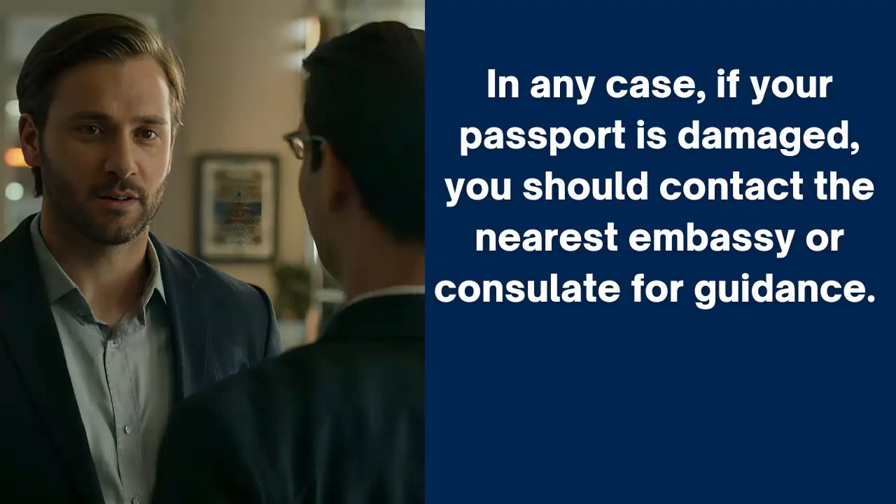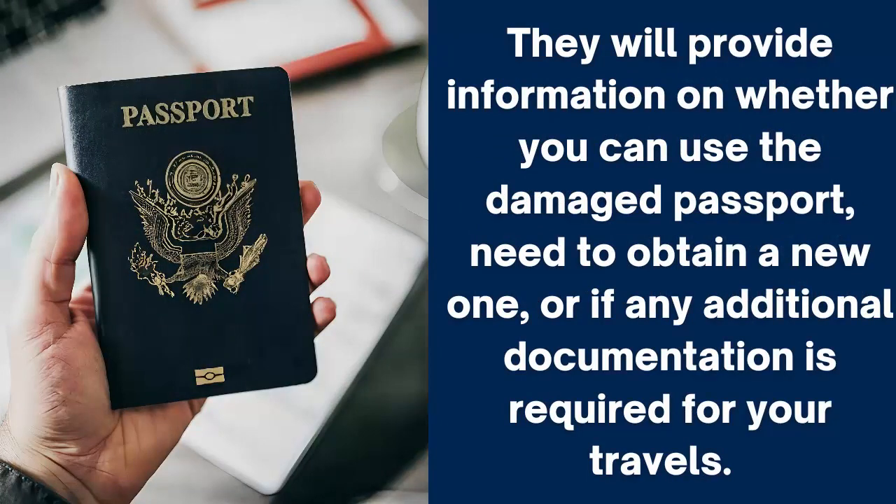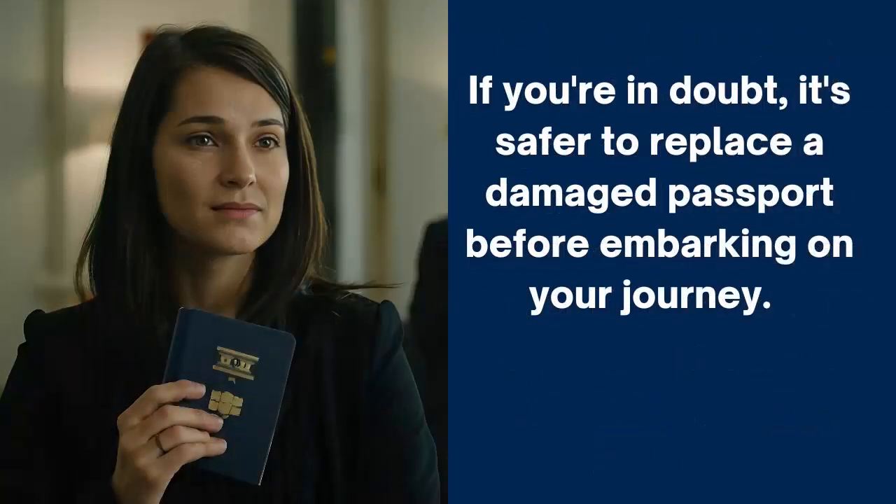In any case, if your passport is damaged, you should contact the nearest embassy or consulate for guidance. They will provide information on whether you can use the damaged passport, need to obtain a new one, or if any additional documentation is required for your travels. If you're in doubt, it's safer to replace a damaged passport before embarking on your journey.